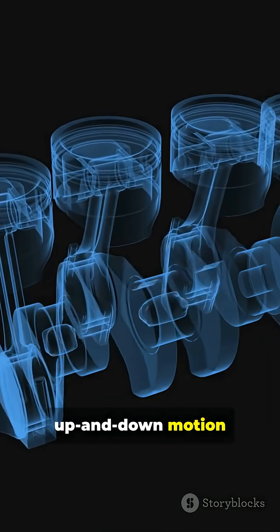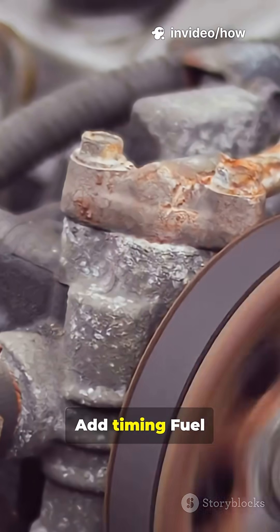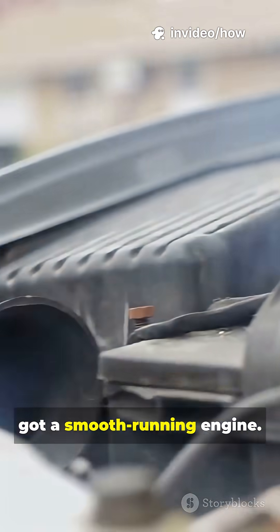All that up and down motion turns the crankshaft into rotational power that spins your wheels. Add timing, fuel injection, and cooling and you've got a smooth running engine.